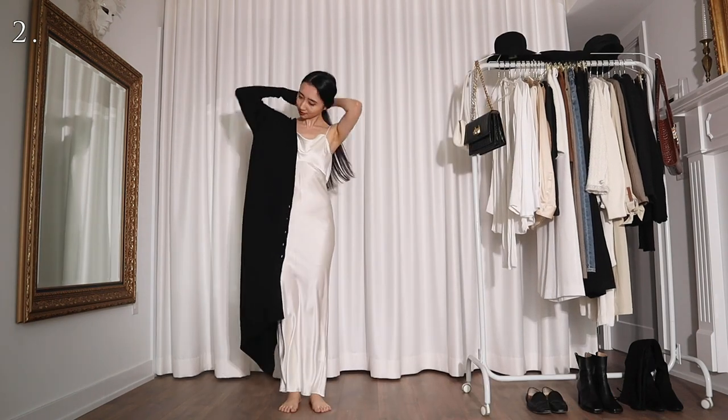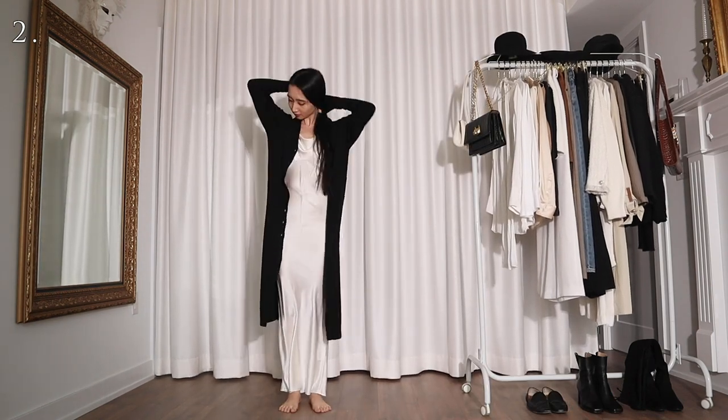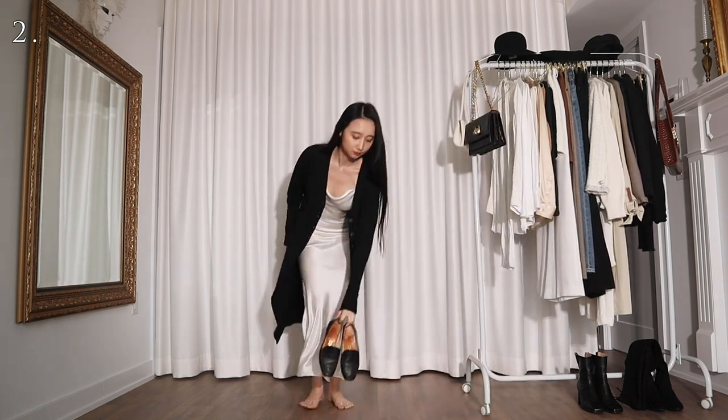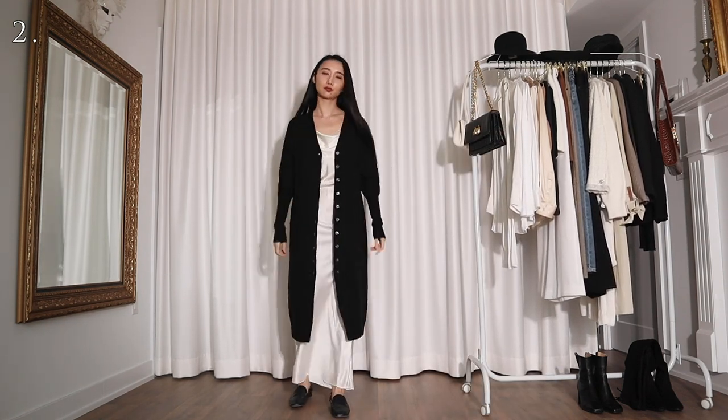Alternatively, I can also wear this dress with a cozy long black cardigan. The best part is I can go out and lounge in this outfit. You know, I need to make sure I look presentable when I go downstairs to pick up my food delivery.